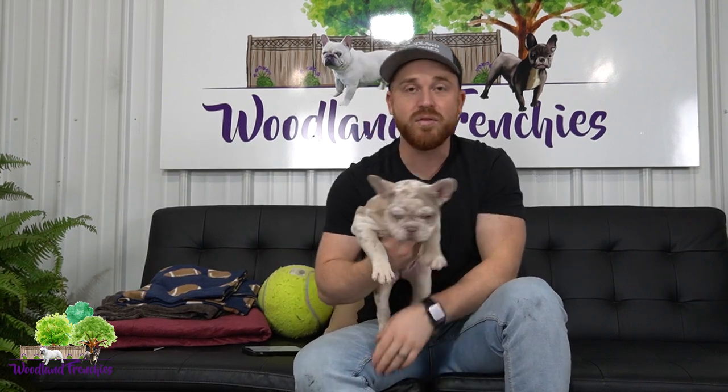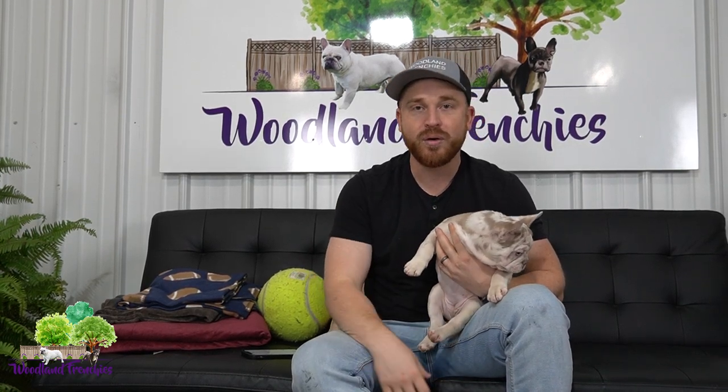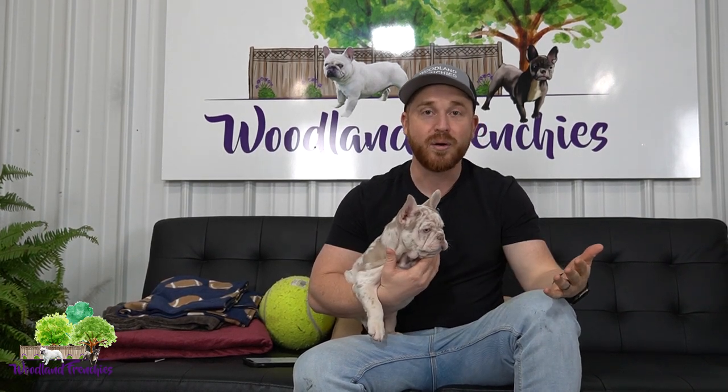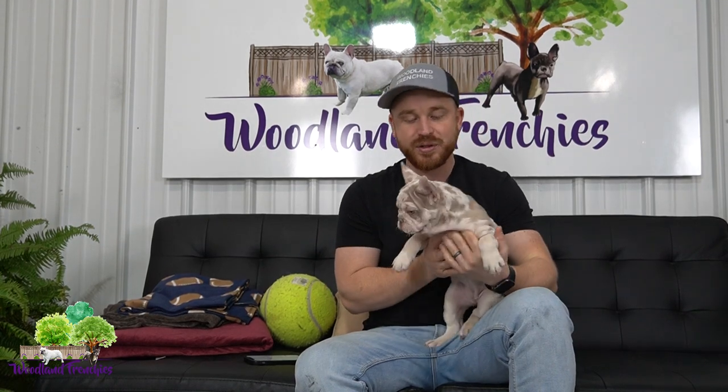She is a fluffy carrier, not a full fluffy. What makes her super special is that she is a new shade Isabella Merle fluffy carrier. Most people are probably saying 'what the heck is that?' but stick around — if you haven't heard of new shade Isabella, you're going to want to watch this video.